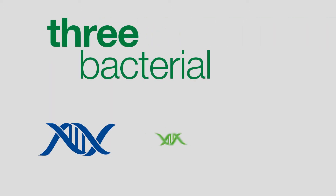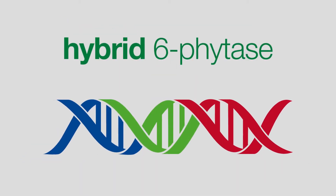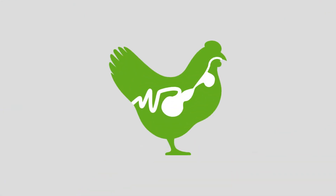Created from three bacterial sources, Natufoss E is a totally new hybrid 6-phytase. Natufoss E is especially powerful at resisting adverse pH conditions in the animal gut and pepsin in the animal stomach.